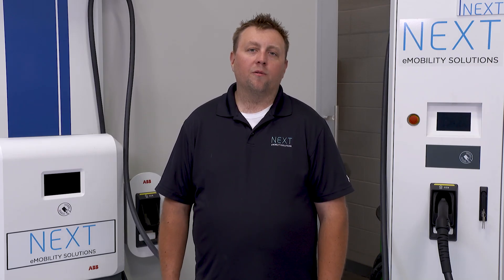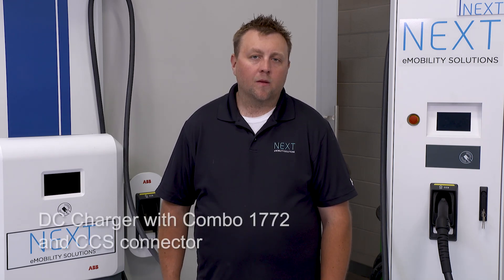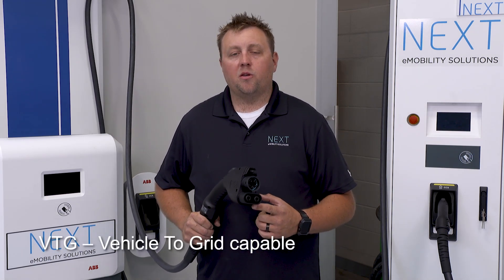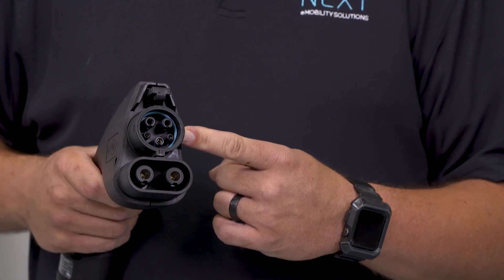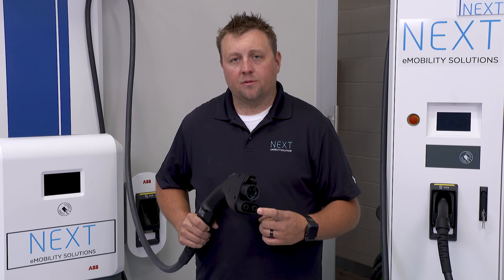We're going to talk about DC charging. On top of being more efficient and faster charging than AC, DC gives you a couple other options as well. For example, using the combo CCS1 adapter port that comes standard in our vehicles today, we can use vehicle to grid options as well as vehicle to building. This combo port allows AC communication and charging as well as the DC connection to give you both AC and DC charging options.